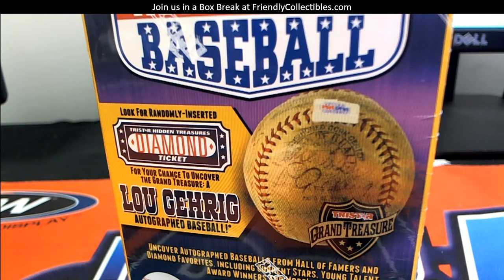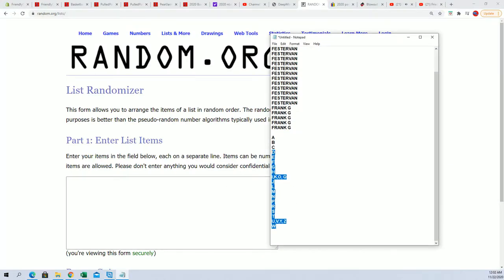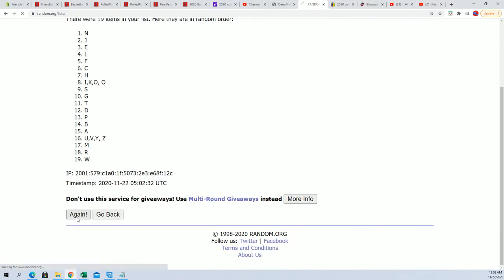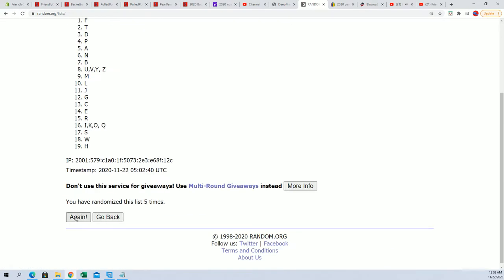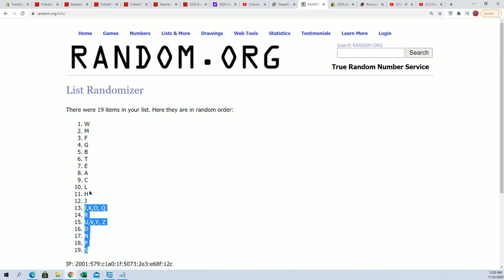This is going to be a tri-star autograph baseball number 554. What we're going to do here is random the last name letters — there are 19 of them — so we're going to go seven times. One, two, three, four, five, six, and seven. There we go. S at the bottom, W all the way at the top.